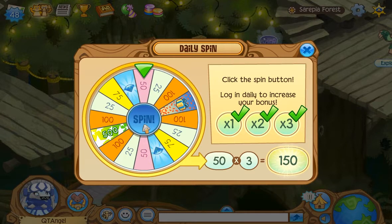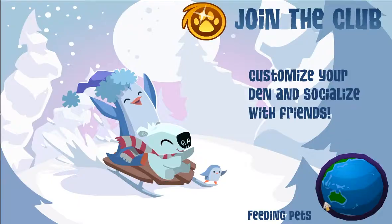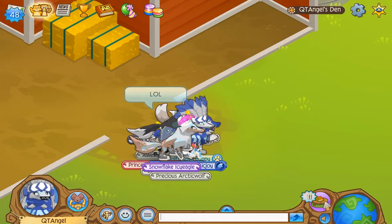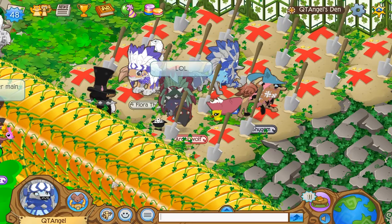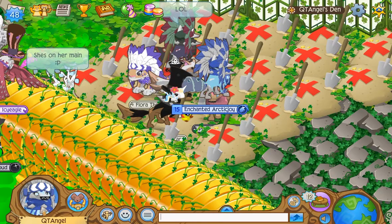So anyhow, today we have a returning item, pretty much to match the musketeer hat. So if you didn't guess it, we do have the musketeer boots. I should probably change my den and clean it out — that might be a good idea.